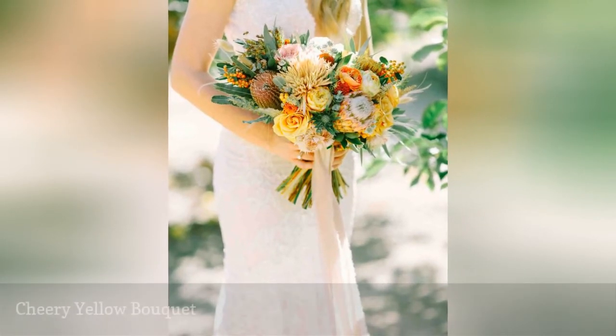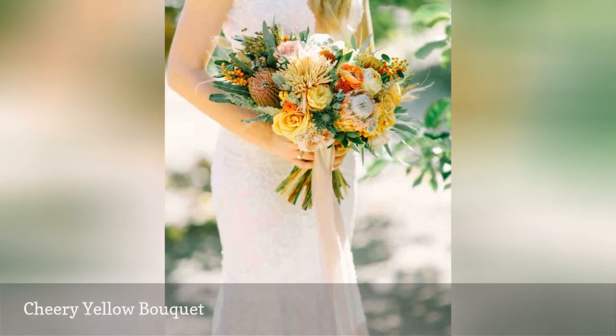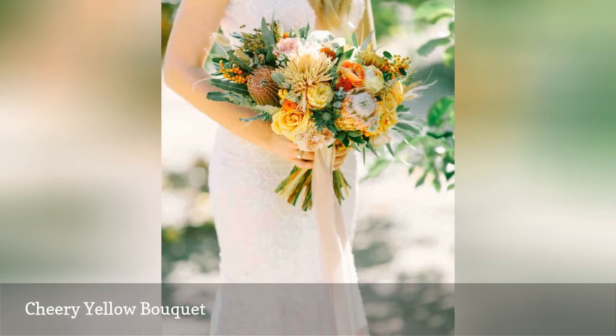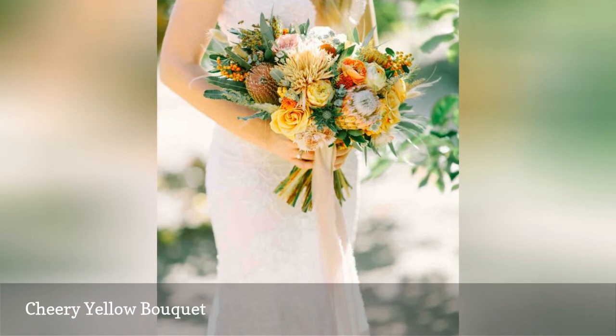Whether it's bright or muted, yellow is, by far, one of the cheeriest colors. This bouquet keeps yellow as the main color, but it also beautifully incorporates shades of orange and red. The proteas are a definite draw for us, as well as the berries and roses.